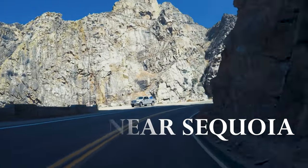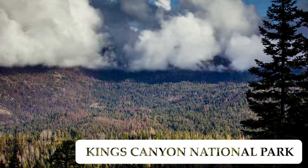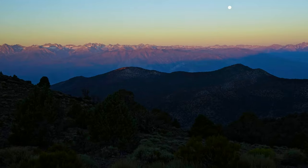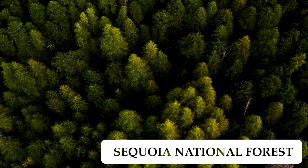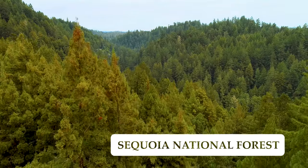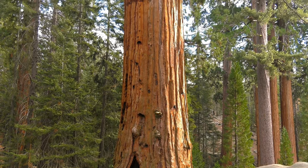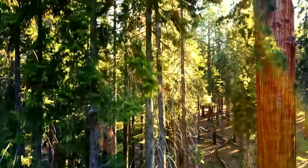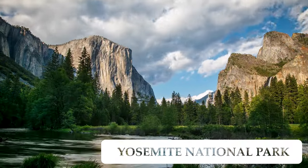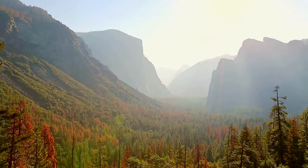Sequoia shares a boundary with Kings Canyon National Park and both parks are jointly managed. No visit to Sequoia is complete without also visiting neighboring Kings Canyon National Park. Sequoia National Forest is another neighbor of the park and it is huge — over 1.1 million acres in size, covering three counties in Southern California with over 1,100 miles of hiking trails and more than 50 campgrounds. About 140 miles away is the epic and far more busy but amazing Yosemite National Park.